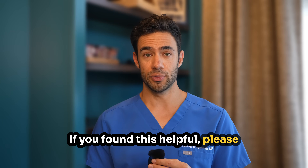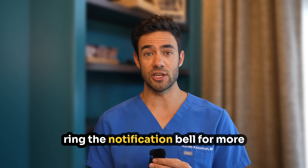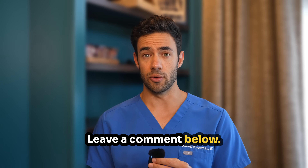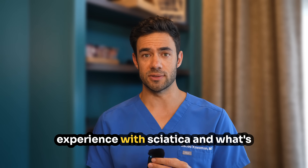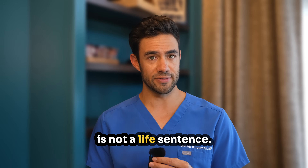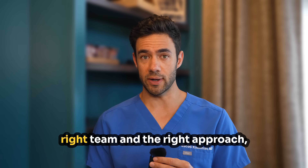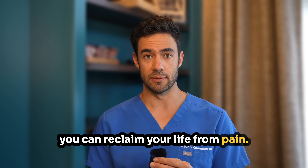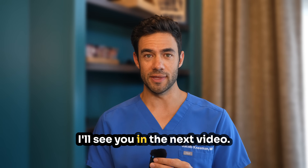If you found this helpful, please hit that subscribe button and ring the notification bell for more evidence-based pain education. Leave a comment below — I want to hear about your experiences with sciatica and what's worked or hasn't worked for you. Remember, chronic pain is not a life sentence. With the right information, the right team, and the right approach, you can reclaim your life from pain. Thanks again for watching, and I'll see you in the next video.